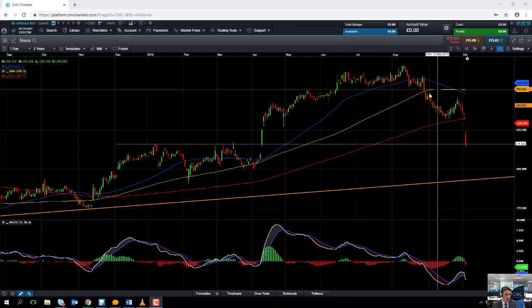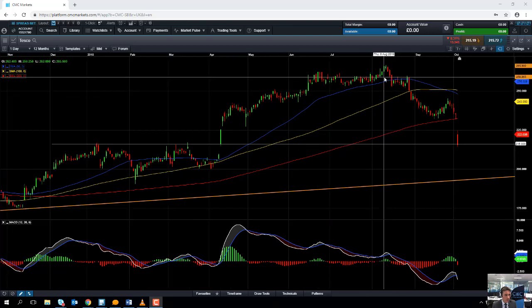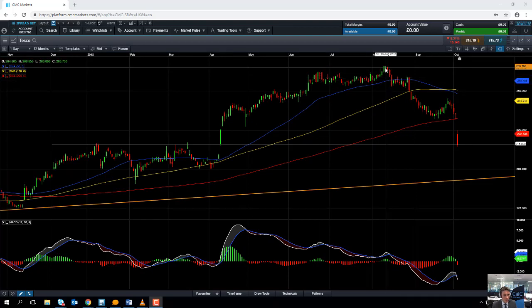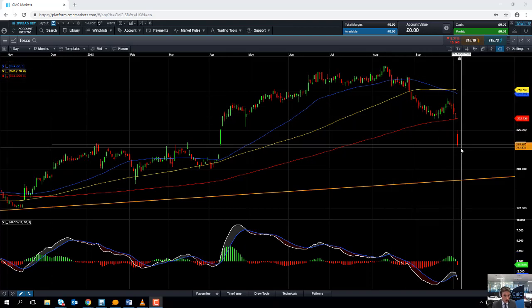But if you zoom in and take a closer look at the price action since the August high on the 10th of August, we can see that the share price has been drifting lower. This could be the beginning of a downward trend, or it could be just a natural correction before the wider big picture upward trend resumes. Since the middle of August, we've begun to see what could be the beginning of a downward trend: a lower low, a lower high, a lower low, a lower high, and yet again another lower low.